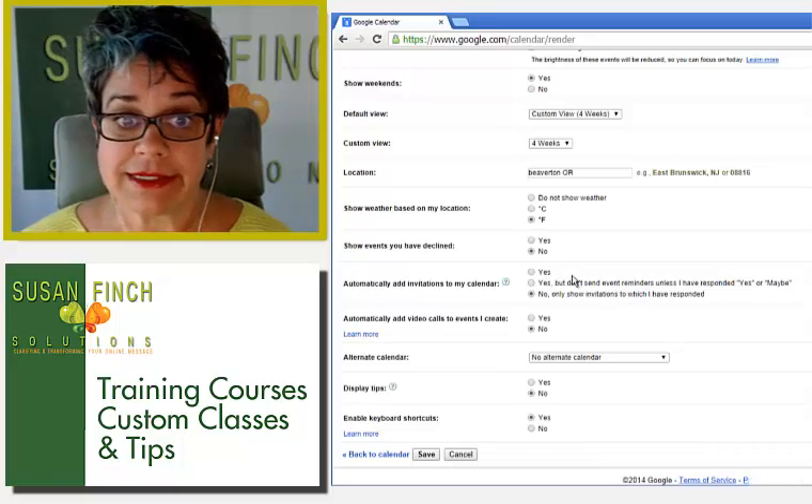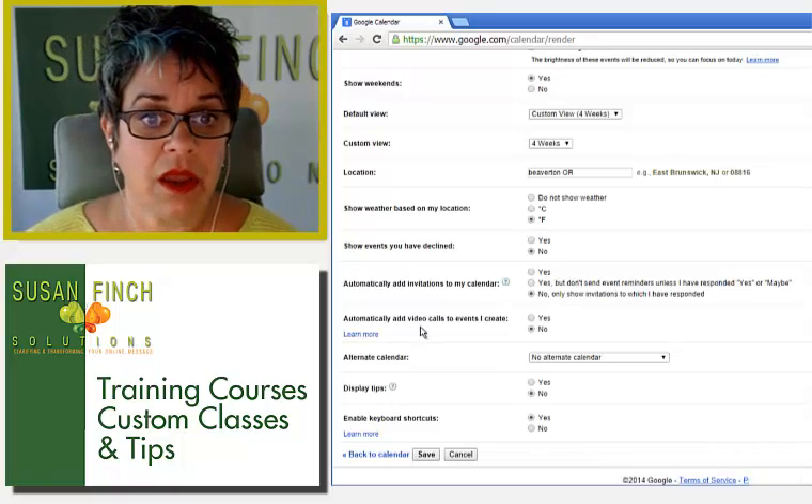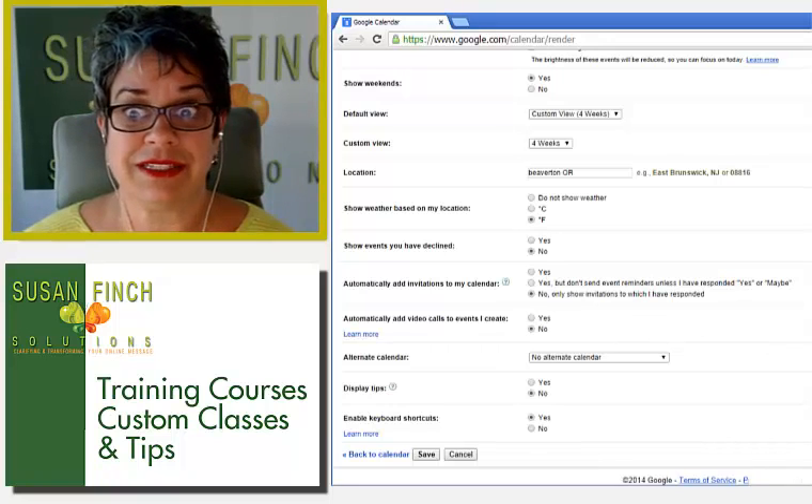I'm choosing 'no' because I'm getting a lot of invites. For 'automatically add video calls to events I create,' I also said no — because I don't always want a video call. Sometimes I just want events without it, like if I'm going to lunch with a friend.